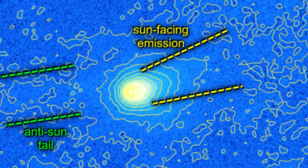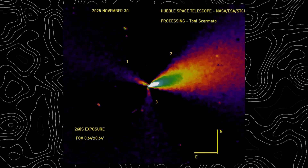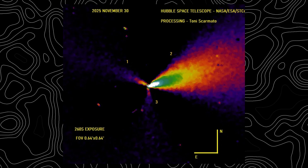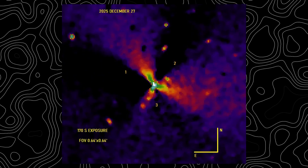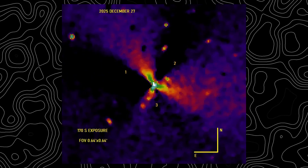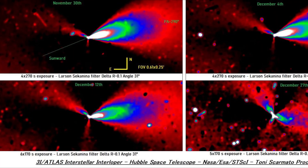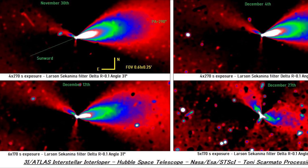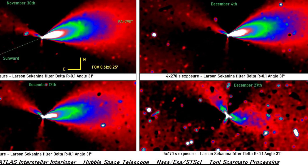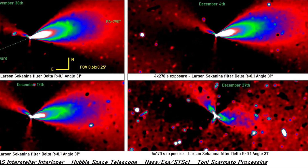This one was none of those things. It was narrow, bright, and persistent. Even more unsettling were the three additional jets surrounding the nucleus. They were smaller but clearly defined, and they appeared separated by roughly 120 degrees from one another, forming a near-perfect triadic symmetry. None of these secondary jets pointed in the expected anti-solar direction. Instead, they seemed to range around the object, as if anchored to fixed emission sites that ignored the dominant influence of sunlight.